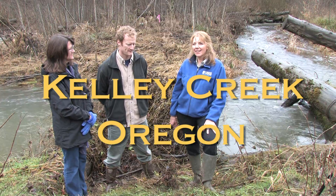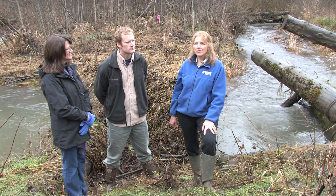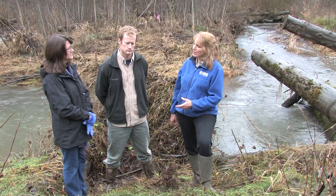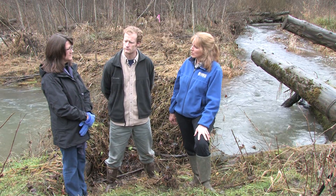We're here at Kelly Creek, which has been rehabilitated several years ago. Janine, the channel here is a little more mature — what does that mean as far as adjusting and such?